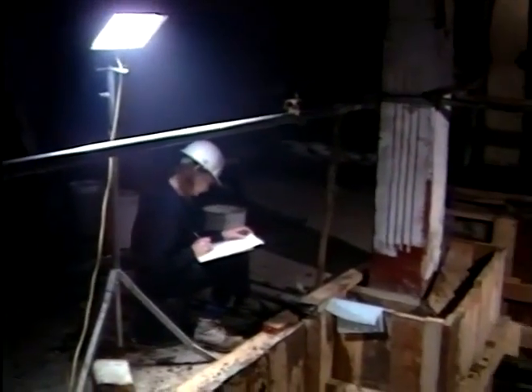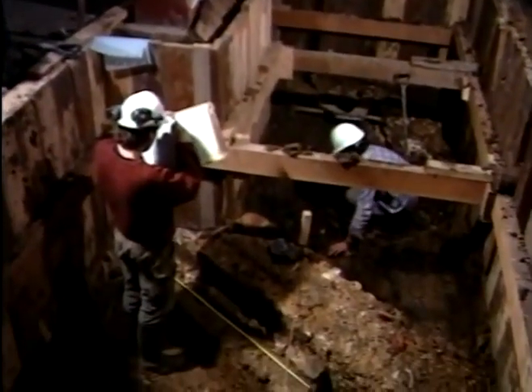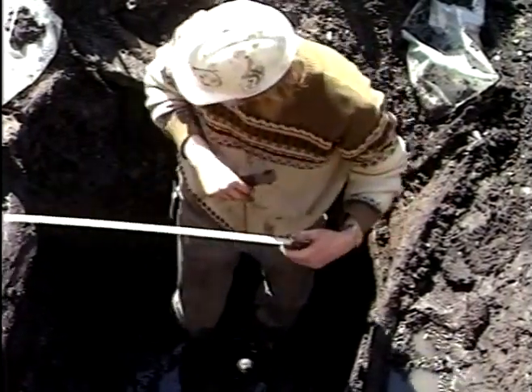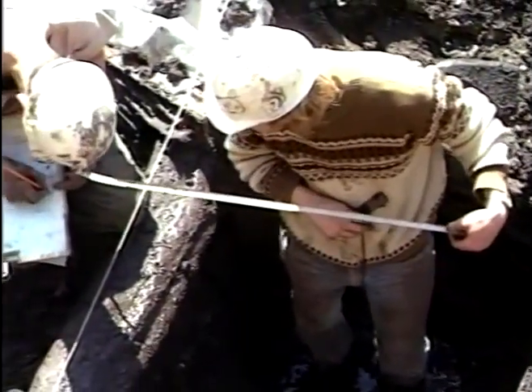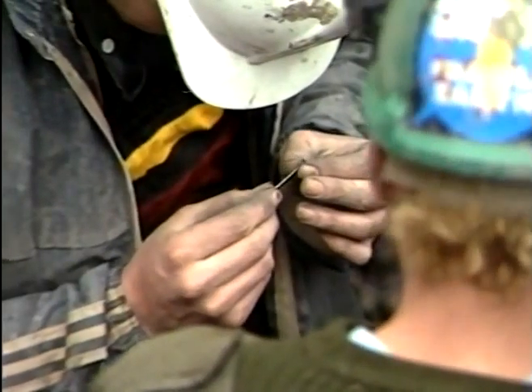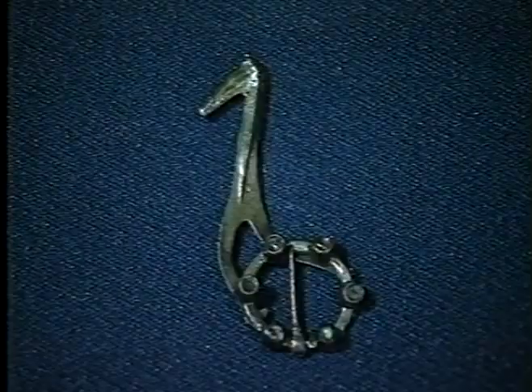Each deposit is carefully recorded as it is excavated. Detailed descriptions on specialist recording forms are backed by drawings and photographs. Every feature is planned and its three-dimensional coordinates recorded. The finds discovered in each deposit of an excavation trench can date the particular layers and features within which they were buried. They also fill out our knowledge of the society which produced them.